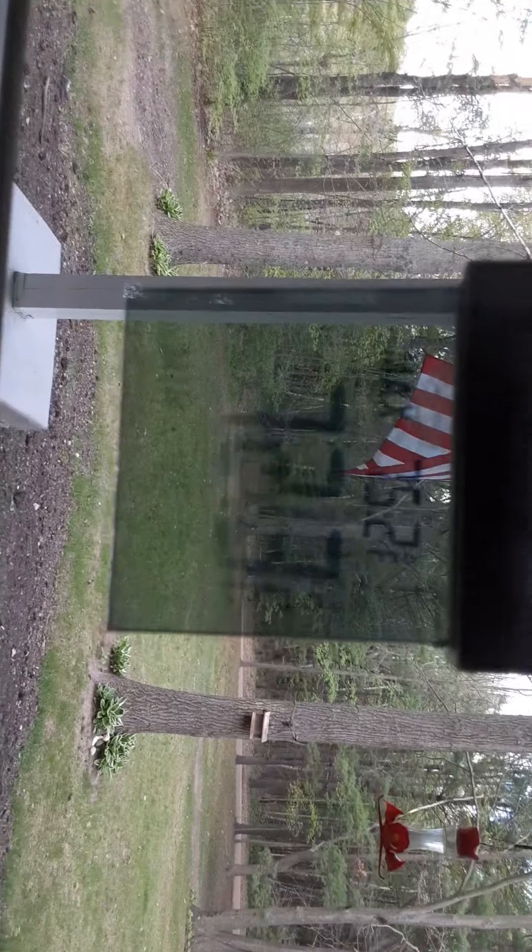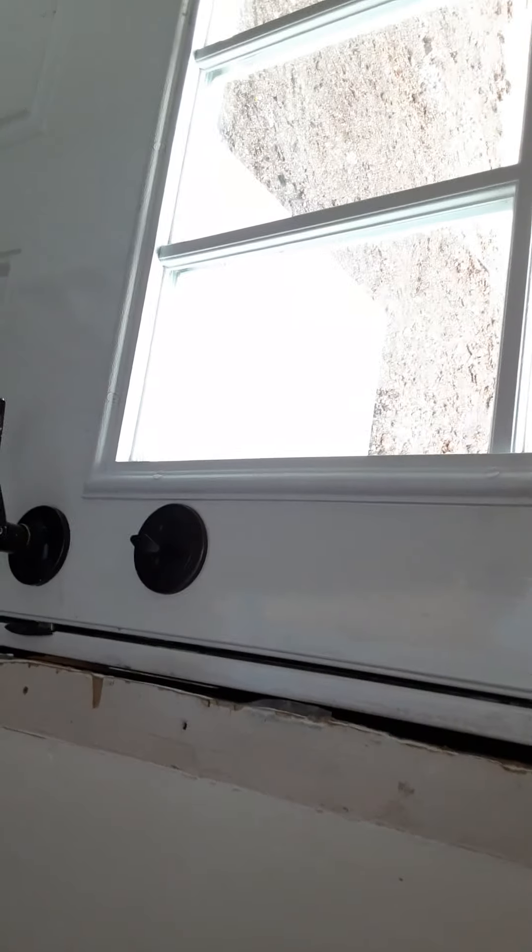Alright, hello everybody. I'm gonna do another video today. It's 72 degrees outside. I have an old phone charger out there, I'm gonna smash in my fort, and I'll show you behind the shed. Let's go.